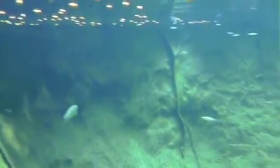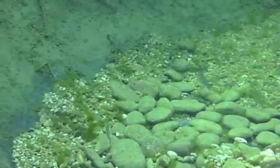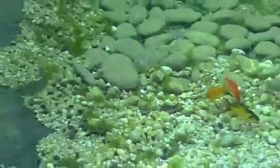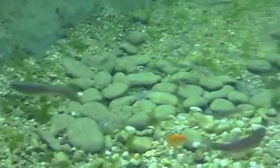Now here they are in November, November 9th, 2012, shortly after being transferred into the pond. You can see them down there, swimming around the bottom. Let's zoom in on one right here. Hardly even really looks like a trout — it looks more like some kind of minnow or something that you'd find in a freshwater stream, but those are trout.